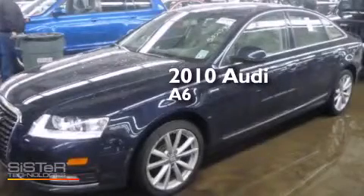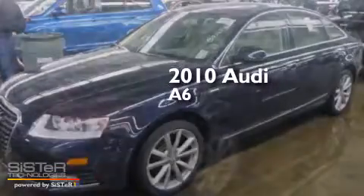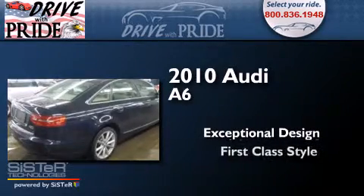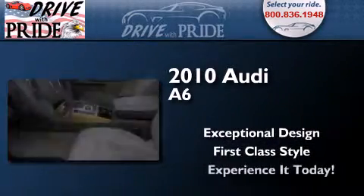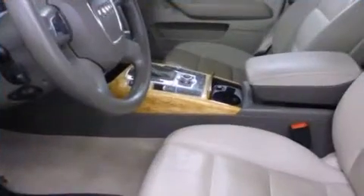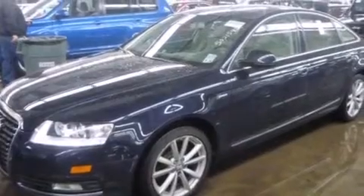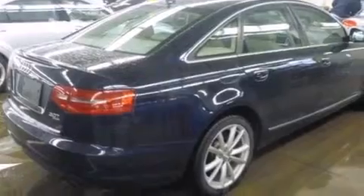This is a 2010 Audi A6. Its top features include a navigation system, a rearview camera, advanced key, voice recognition, a sunroof, heated seats, a supercharger, 18-inch alloy wheels, and a tire pressure monitoring system.